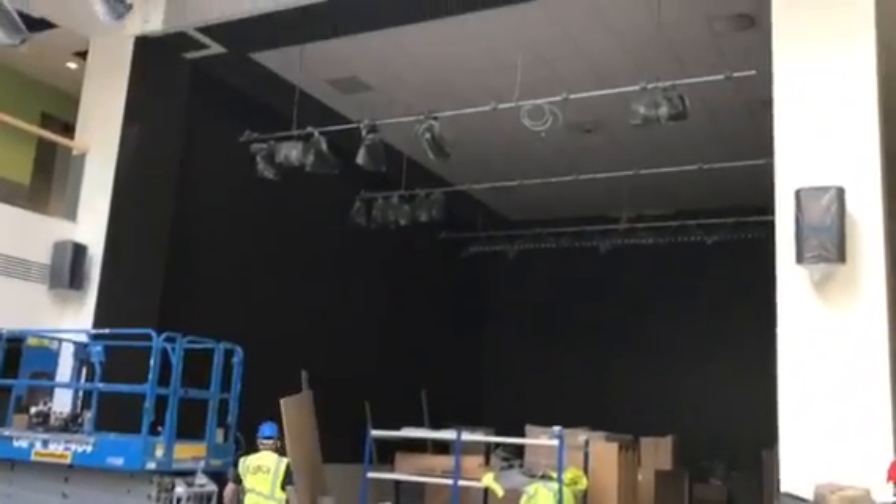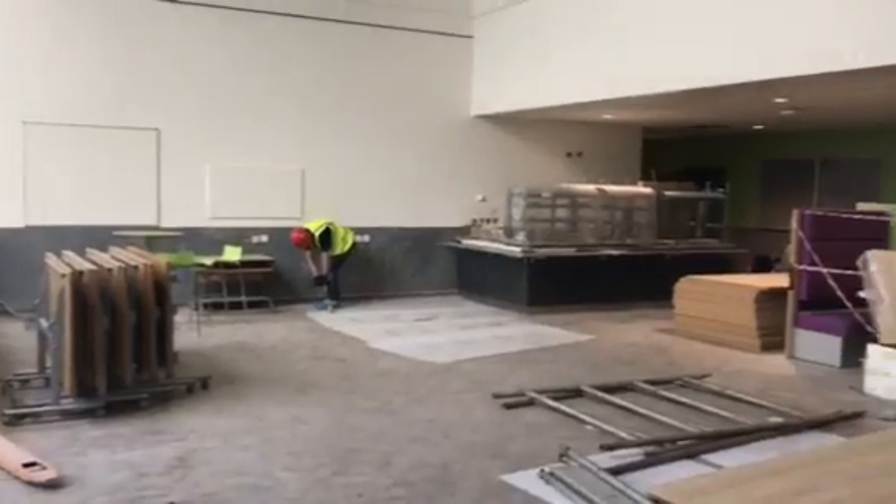Here's the new stage lighting being installed, and here's the new furniture for the plaza being built.